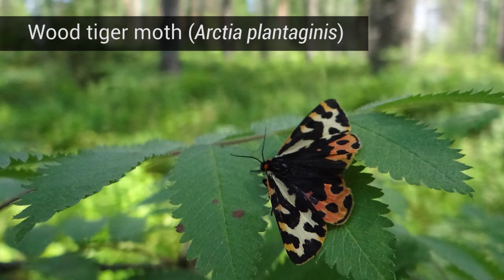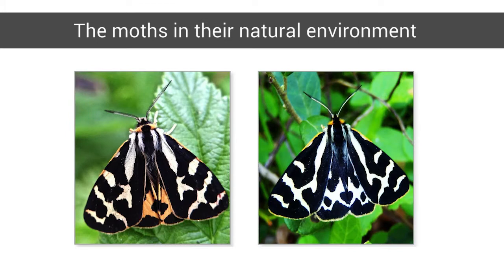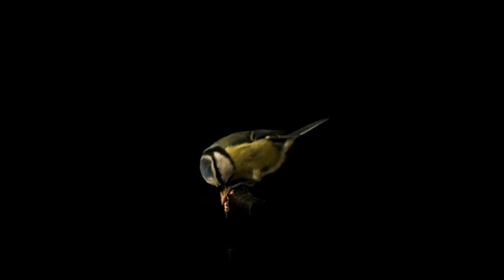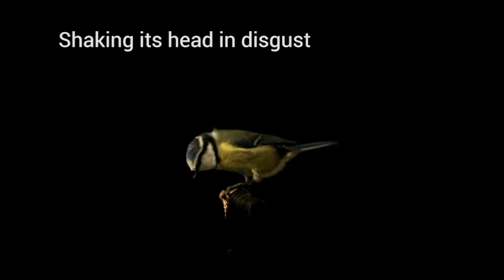Wood tiger moths in Finland may confuse you. While all have black and white forewings, males have yellow or white hindwings and female hindwings are orange or red. This colorization makes the moths pop out on natural backgrounds, not only for our eyes. Birds also easily detect them, but as the moths taste bad, birds memorize their warning coloration and soon learn not to attack them.